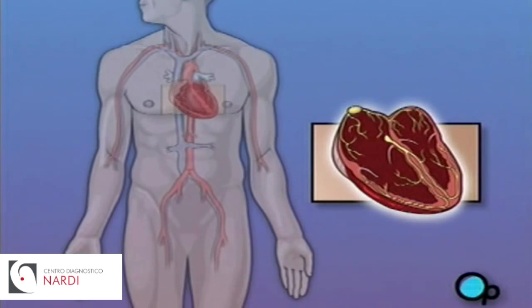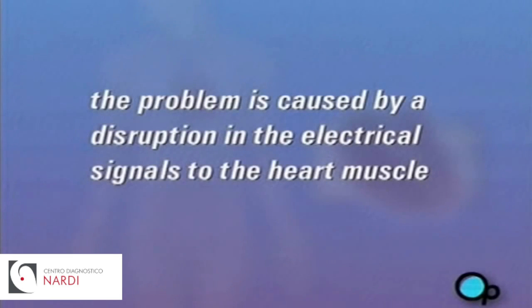There are a number of reasons why you may have developed an arrhythmia, but in most cases the problem is caused by a disruption in the SA node, or in the system of nerves that conduct electrical signals to the heart muscle.